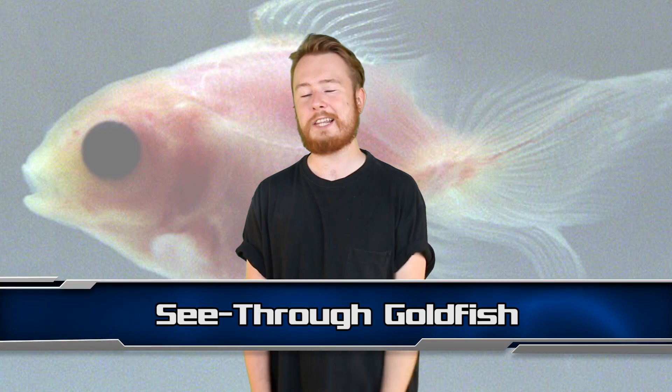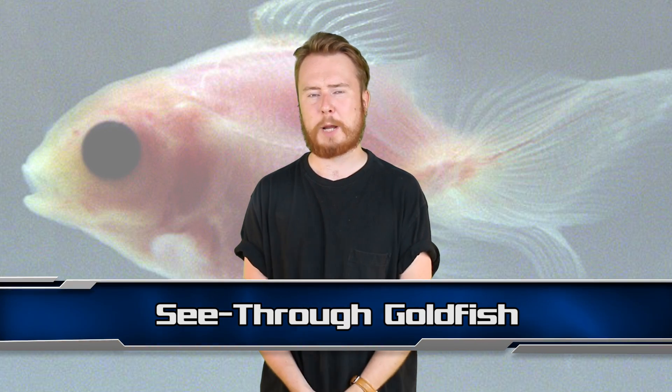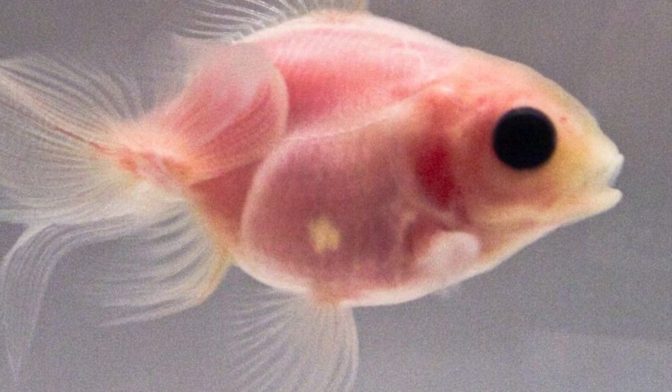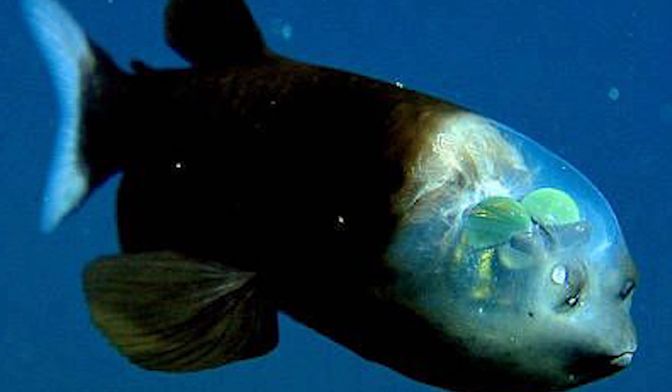And finally at number 1 we have the See-Through Goldfish. In 2009, Japanese researchers succeeded in creating a goldfish so translucent you can see its heart beating inside its body. The aim was to create a fish that could be studied without the need for a dissection.